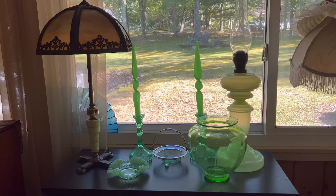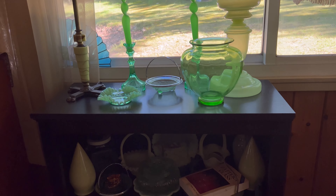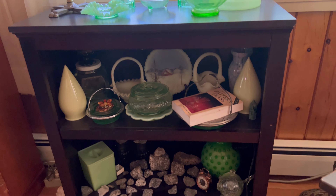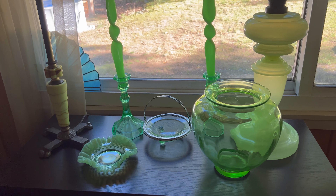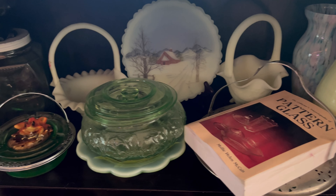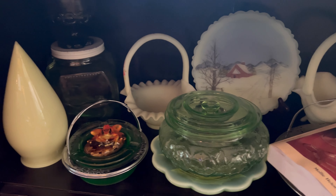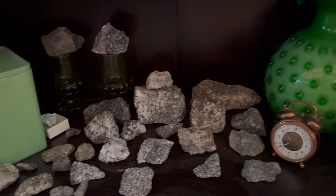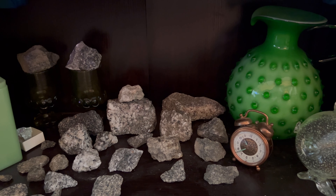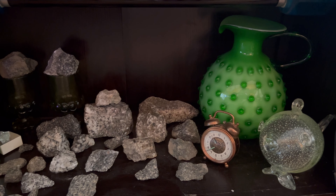There are two other shelves in the uranium glass room that have a few more pieces on them. These are pieces that I couldn't find a place for in any of my curio cabinets. Hopefully when I reorganize I'll be able to fit some of these inside, but for now they're hanging out over here along with the fluorescent minerals that I've collected from the Franklin Hill Mineral Museum.